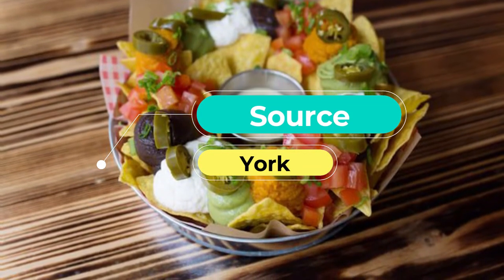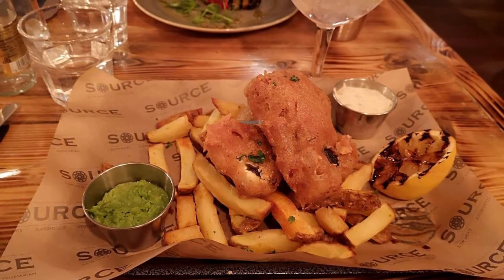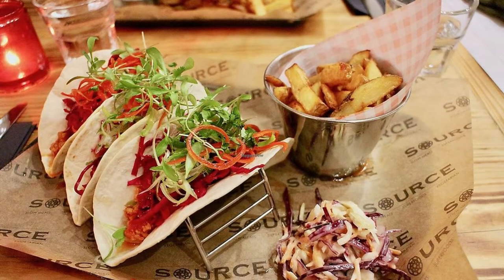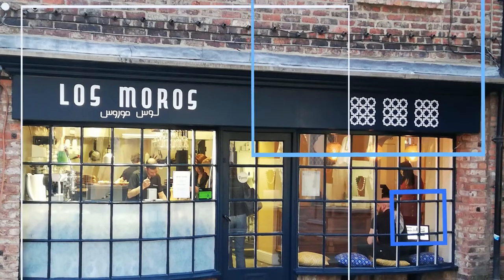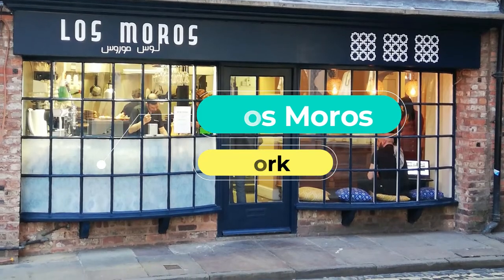Number eight: Source. Behind a traditional lattice window you'll find this funky cafe with wooden interiors and epic trays of pulled pork and beef brisket on the tables. Source's menu covers American-style cornbread, nachos, and fried chicken, as well as lentil salads and risottos. Don't miss out on the bread from Bluebird Bakery.